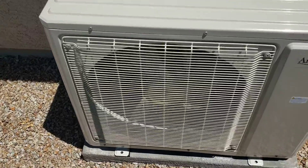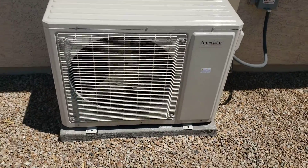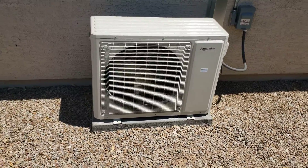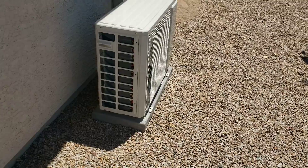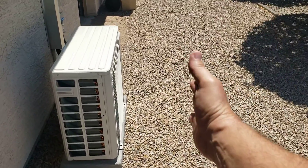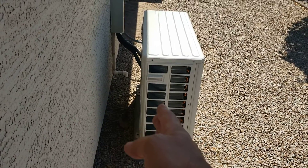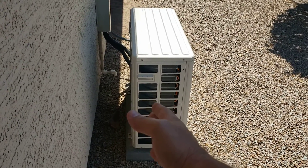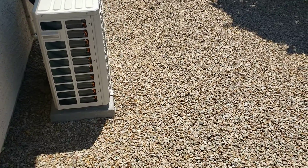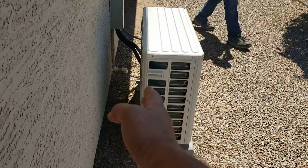You can hear my feet moving in the rocks more than you can hear the unit running. It is a horizontal discharge, so we are limited in where we can put it. If you had a wall right here, you'd have recirculation problems. We want to have it 12 inches off the wall if we can, although some installations require it a little closer — for example, where someone needs a path for their trash cans.